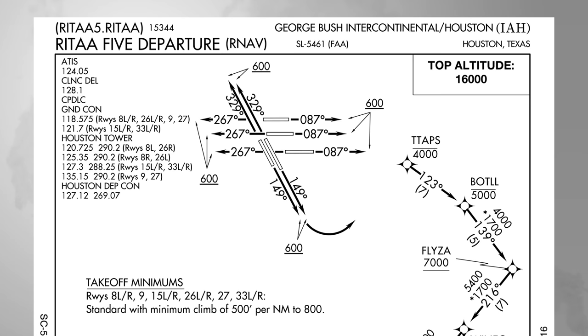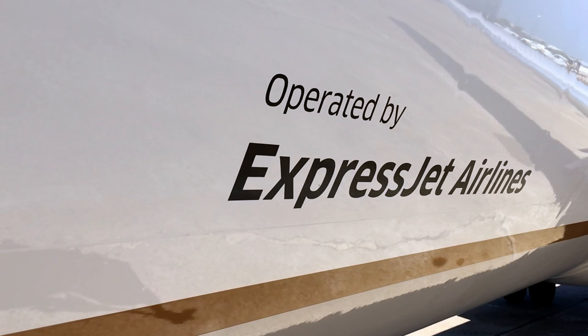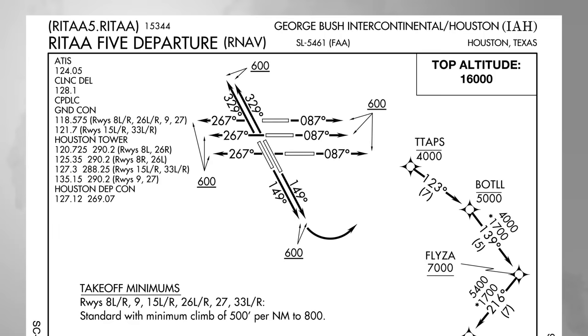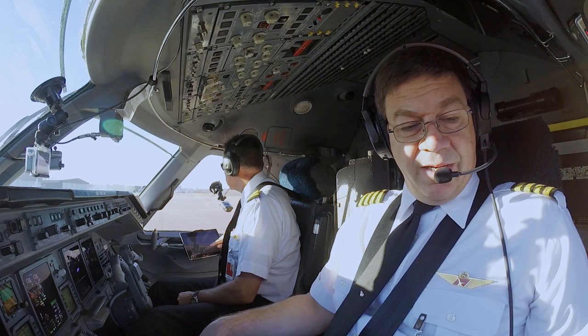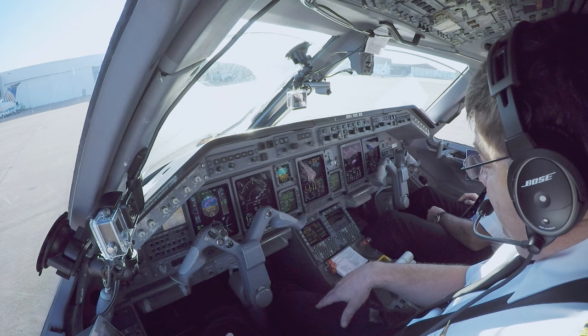Other times they'll ask you to climb via the SID instead of climb and maintain, so you'll meet every altitude restriction along the route until you reach the SID's top altitude. That's where our RITA 5 departure comes in. ExpressJet flew an ERJ from Houston George Bush Intercontinental to Corpus Christi and back so we could film the procedures. In this case, we plan to fly the RITA 5 departure out of Houston using the Corpus Christi transition.